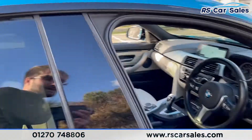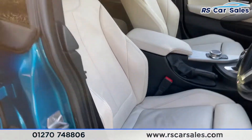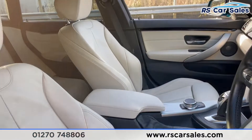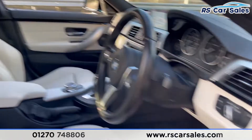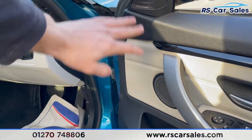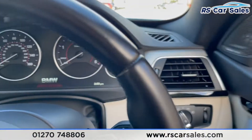Looking at the driver's seat — the driver's seat is heated, electric, and has memory function. The passenger seat is electric and heated. Electric windows on the doors with electric power-folding mirrors and integrated Harman Kardon speakers.